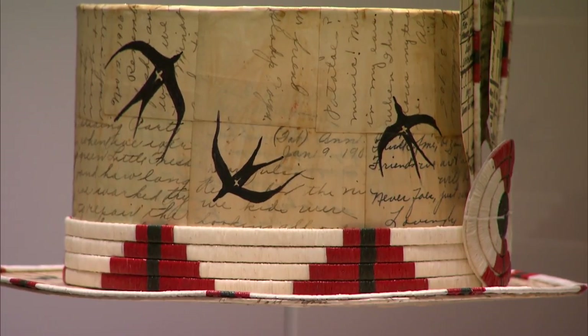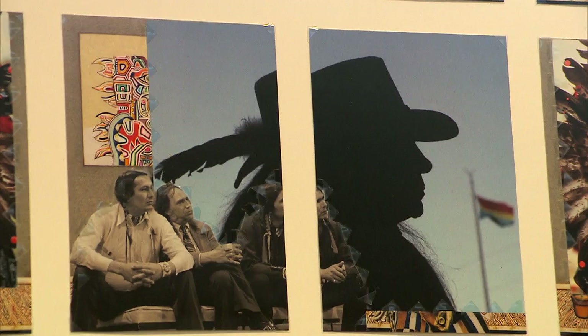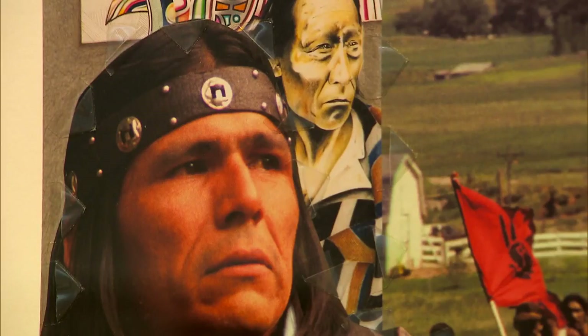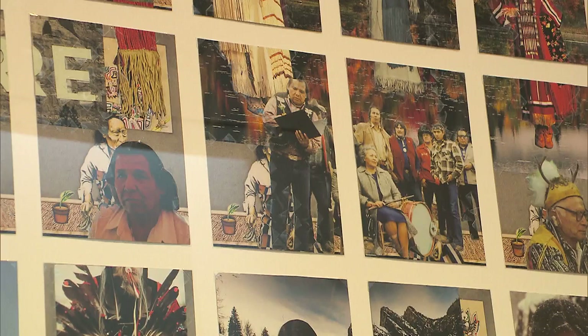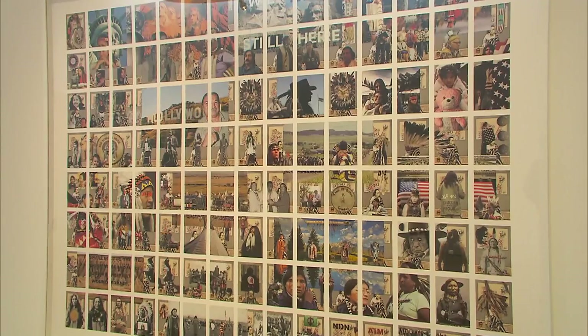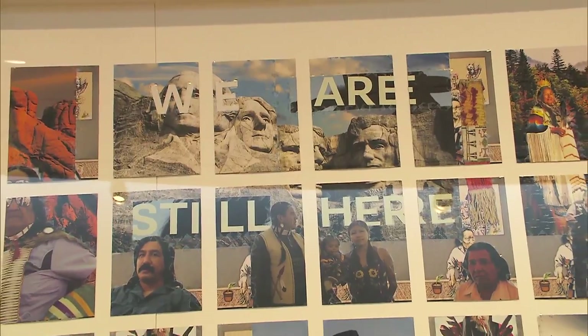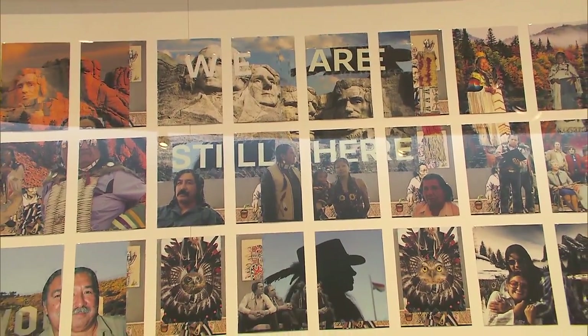Many American Indian artists come out of traditions of using certain materials. The piece that I'm standing adjacent to is a collage by Frank Big Bear, who's based out of Duluth, Minnesota. He wanted to do a work that dealt with AIM, the American Indian Movement. The title of the piece is 'We Are Still Here' — they have persevered in spite of enormous hardships.